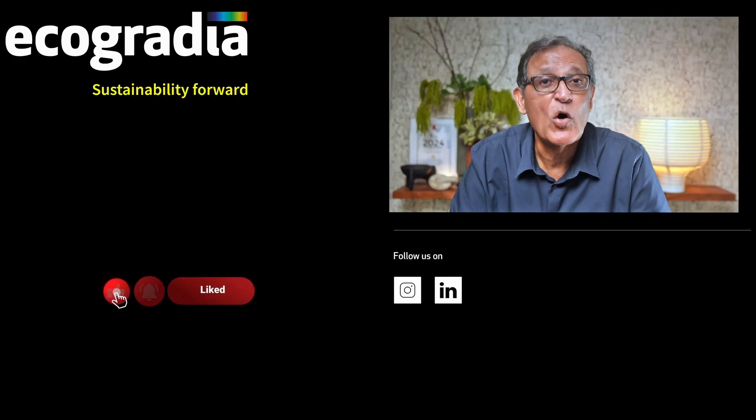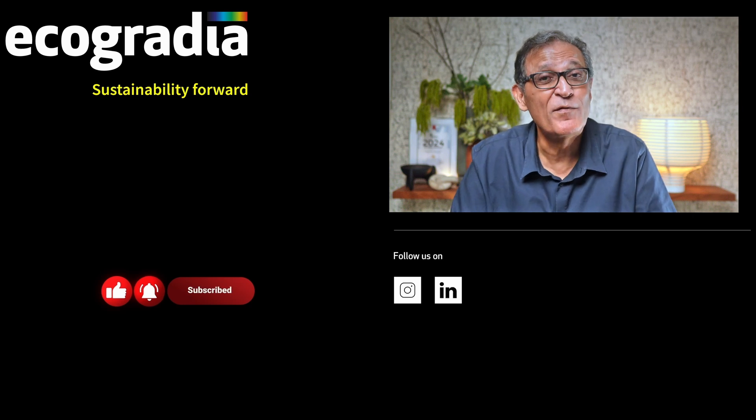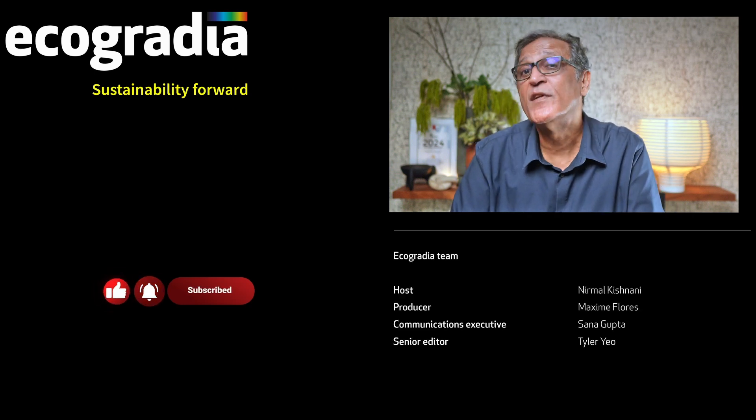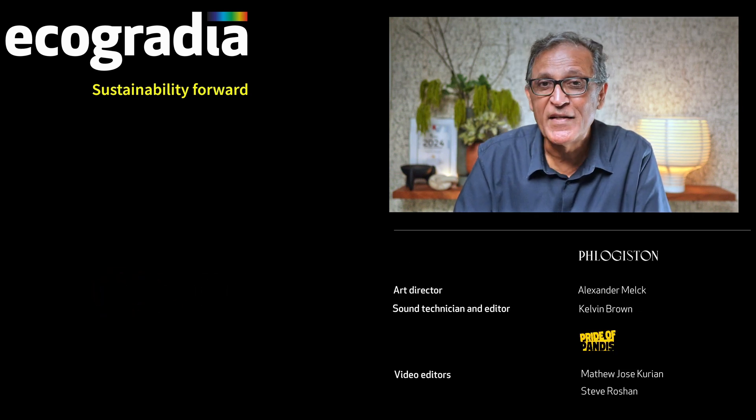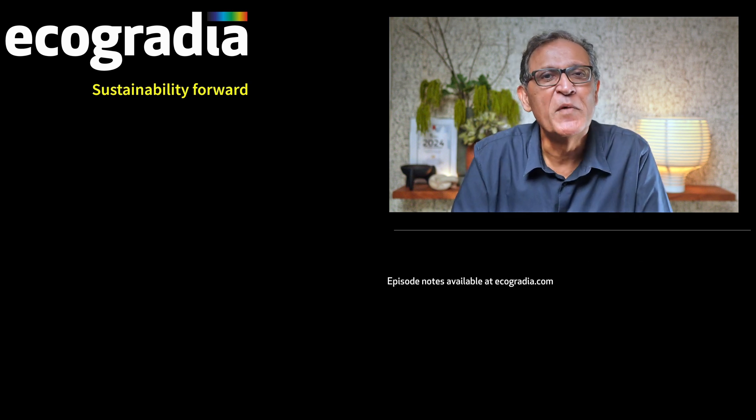If you think your city or any other close to where you live could leverage the sponge city concept, do let me know in the comments — I'd love to hear your thoughts. And if you'd like to hear more about Oceanics Busan, the world's first prototype of a resilient and sustainable floating community, check out this conversation with its designer, Danish architect Bjarke Ingels. I'm Nirmal Kishnani. Until we meet next, thank you so much for watching.